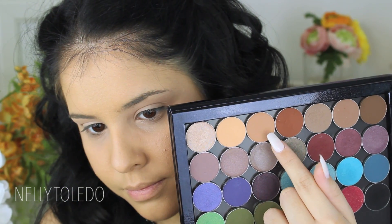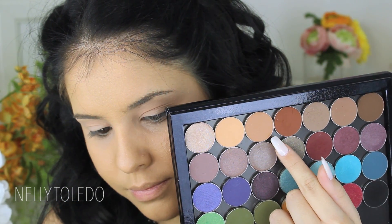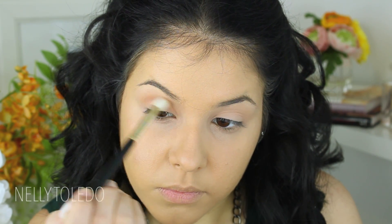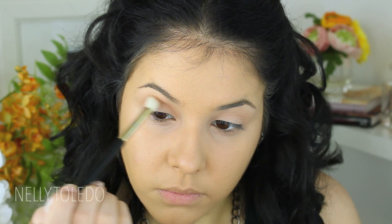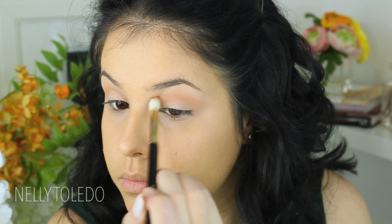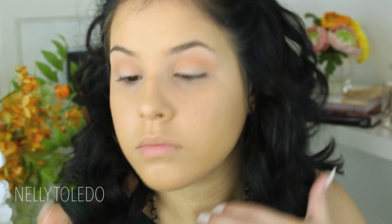I'm going to take the color Cram Brûlée, which is another Makeup Geek shadow — a little bit darker than Peach Smoothie, about three to four shades darker than my skin tone. I'm taking it with a Sigma E35 tapered blending brush and concentrating this color on the crease, moving it back and forth and then in circular motions so it blends upward.